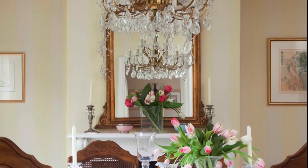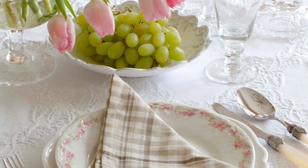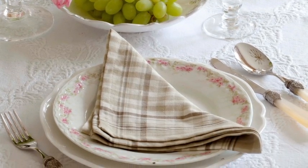An ornate chandelier and an antique mirror give the dining room an air of grandeur. Vintage style crockery and cutlery add to the traditional feel.